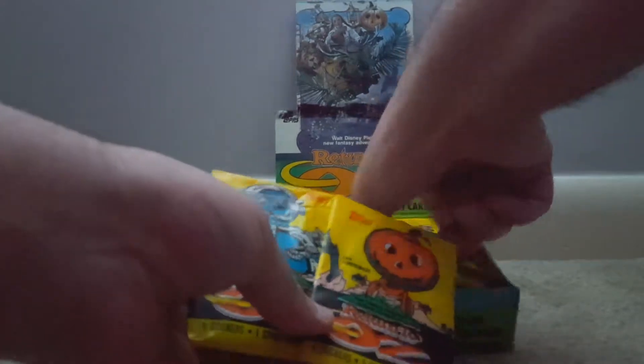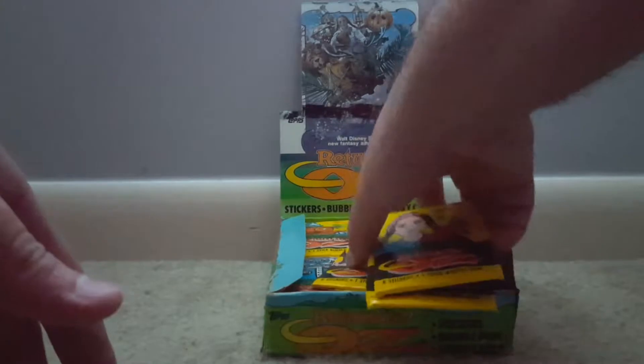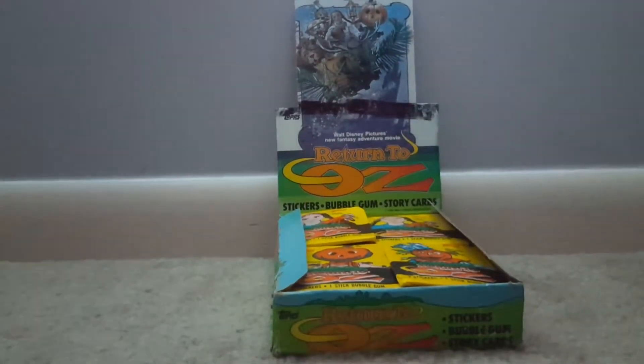So we have Tick-Tock, we have Jack Pumpkinhead, we have the Scarecrow — the same Scarecrow from the first movie — we have Dorothy and her chicken Billina. And these are pretty sweet. I kind of want to just keep them how they are, but I also want to open all of them because, you know, I like to open things. That's kind of my jam.